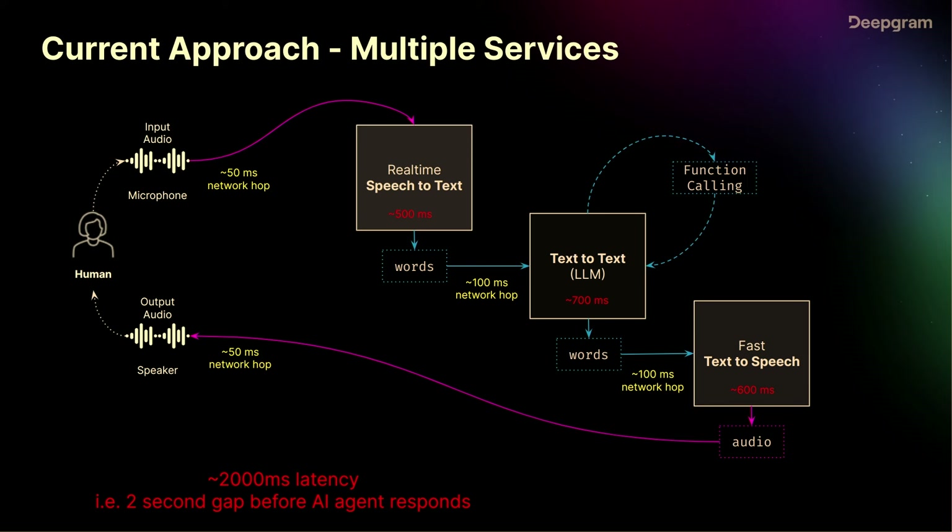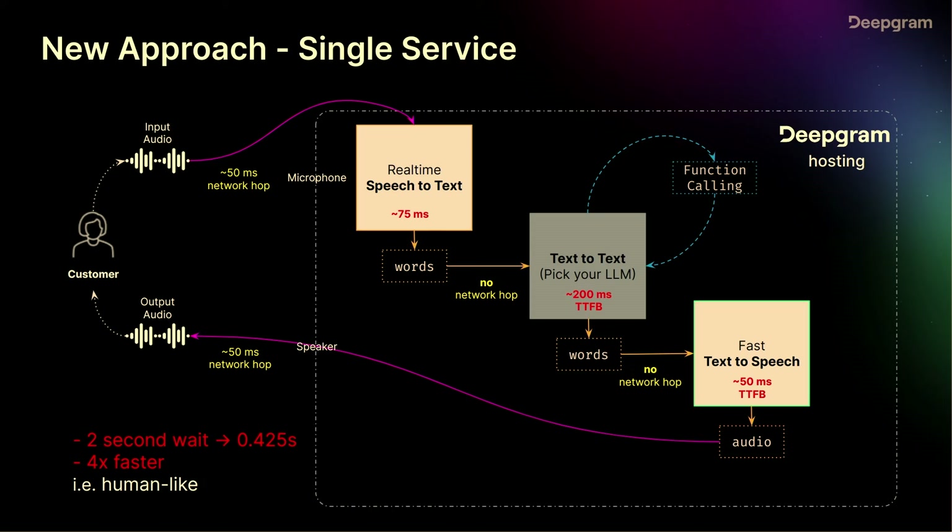The challenge with that is it becomes an infrastructure challenge rather than a software challenge. What we've tried to do with our new voice agent API is offer all of that as a single API — you can send us audio, we co-locate all of those services together, and send you back the response. We also handle a lot of the complexity of endpointing — determining when the user is finished speaking.